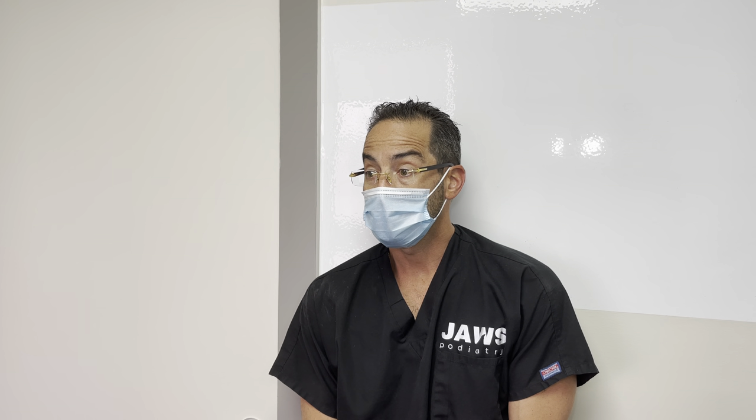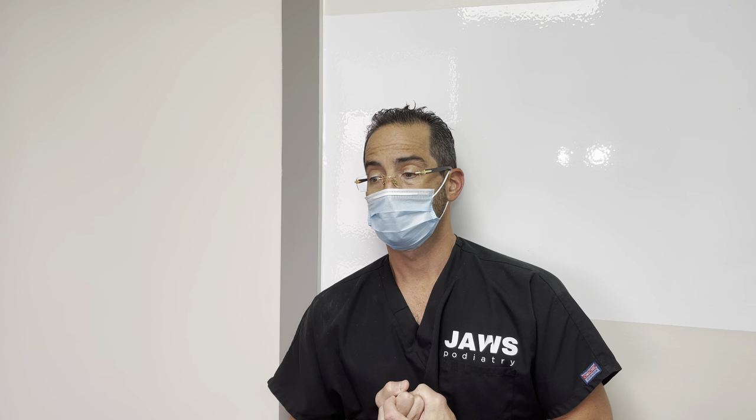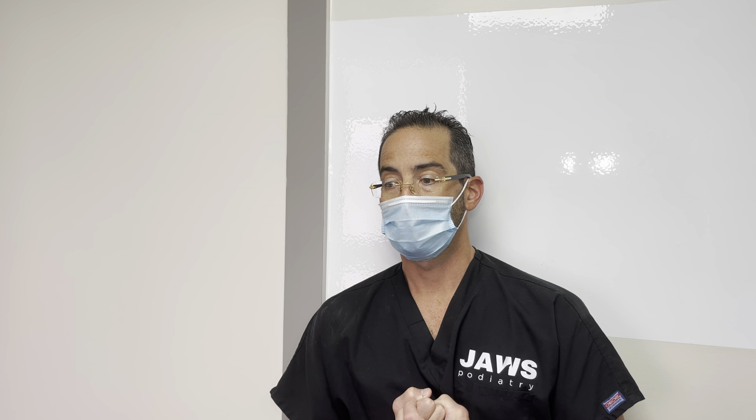We will continue to do what we do — we're going to continue to educate the world that aesthetic foot and ankle surgery exists. We will continue to change the world one corn and one callus at a time. Have a nice day, everyone.